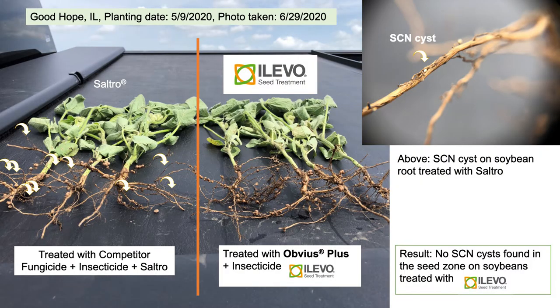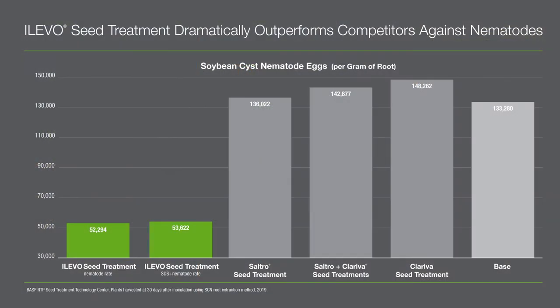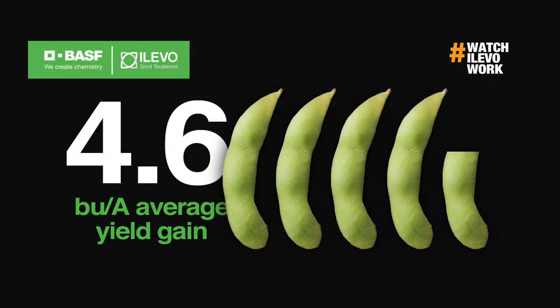As you look at the pictures in the background, you can see the cysts on the soybean roots. We've been comparing Alevo versus competitors in the marketplace, one of them being Saltro, and in many side-by-sides we're seeing Alevo providing excellent protection against soybean cyst nematode — far superior to what Saltro is showing in the field. Over years of experience, we've seen Alevo provide a return on investment of 4.6 bushels per acre, keeping that root system very healthy and increasing yield potential for soybean growers.